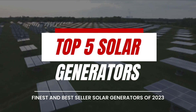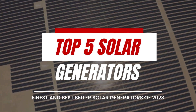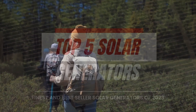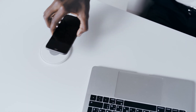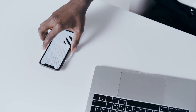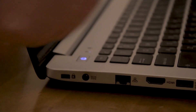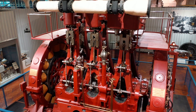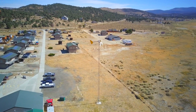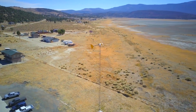In our latest video, we are excited to unveil our carefully curated selection of the top five solar power generators currently available on the market. As outdoor enthusiasts ourselves, we understand the frustration of relying on battery-powered devices that quickly drain out during adventures in the wilderness. Whether it's staying connected with loved ones through smartphones or working on the go with laptops, having a reliable power source is essential. While traditional generators have long been the go-to solution, they often require access to gas, limiting their feasibility in remote locations. This is where solar power generators truly shine.